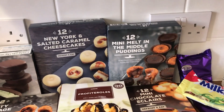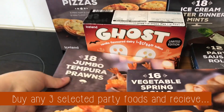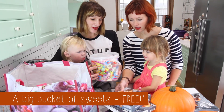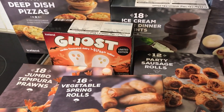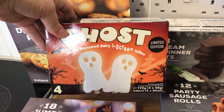New York salty caramel cheesecakes, melt in the middle puddings, party sausage rolls, tempura prawns because they look terrifying to me — like something out of Beetlejuice. Big box of sweets, which would be perfect for trick or treaters when they come around. Ghost ice creams — I mean, look at these, they're limited edition and they look amazing.